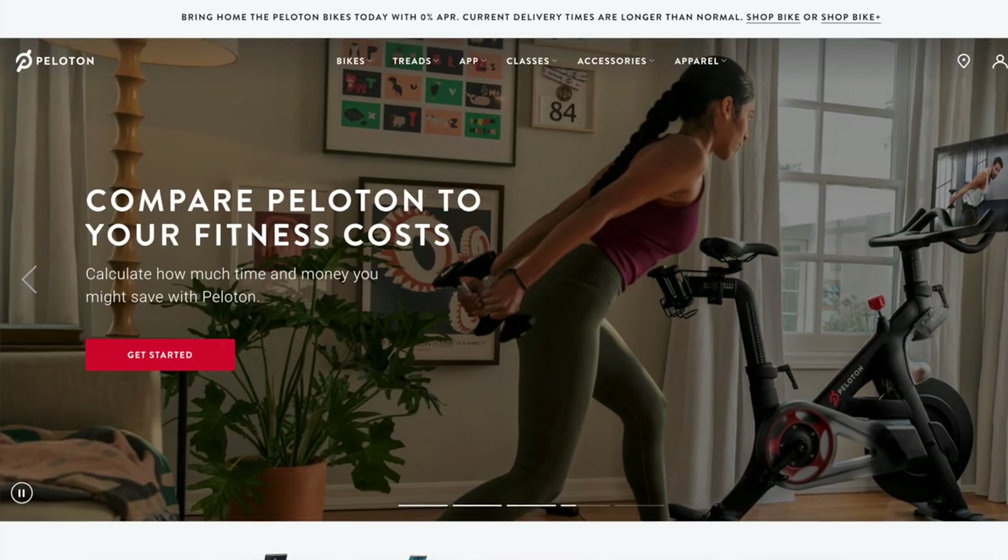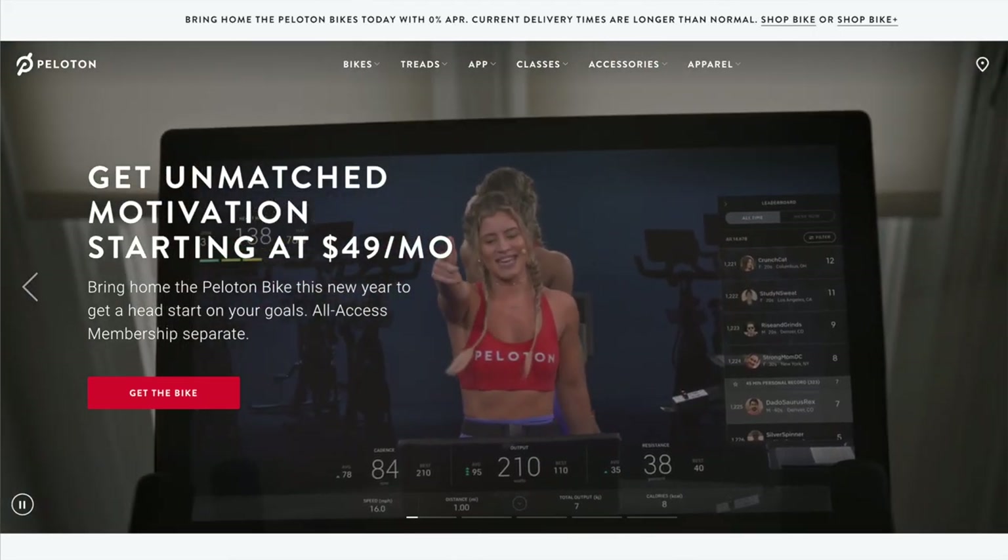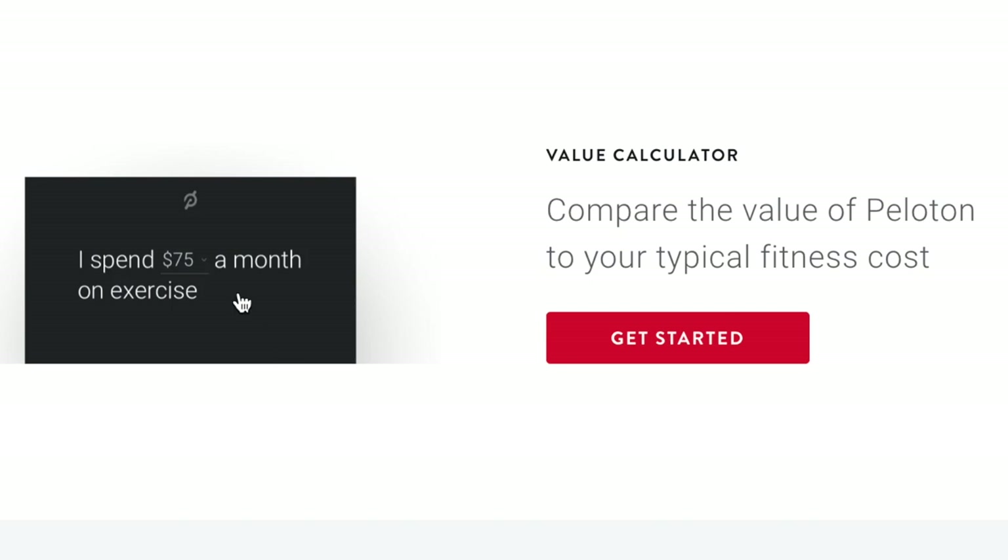Spending $39 per month on the Peloton membership may seem pricey, but consider that gym memberships elsewhere are usually a minimum of $50 per month. For those interested in the payment plans, the original bike starts at $49 per month. Combined with a $39 per month membership, that brings you to $90 per month, which is still less than certain gym memberships — not even considering that many gyms are closed right now. Also, consider if you were to ride four times a week or 16 times per month: at $34 per class at SoulCycle, that would be $544 per month — 14 times more expensive than Peloton's $39 membership.